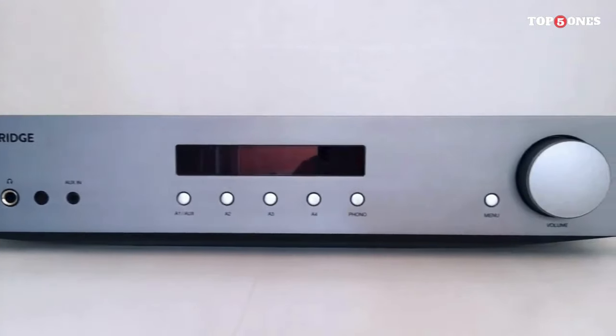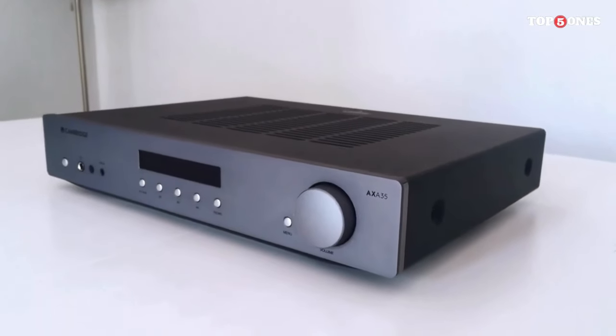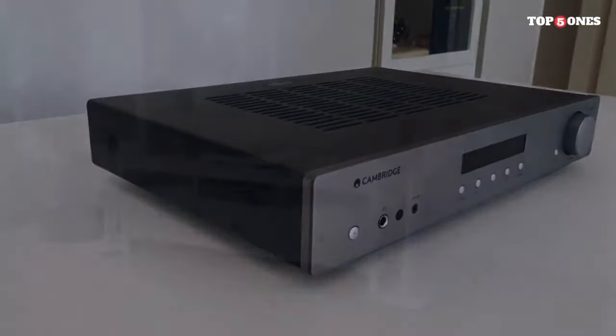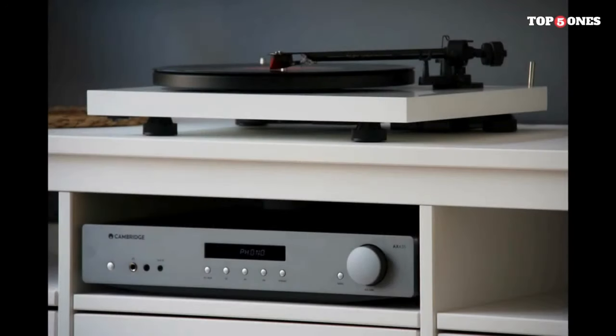Number 3: Cambridge Audio AXA 35. The AXA 35 boasts a sleek, minimalist aesthetic with a brushed aluminum finish that exudes sophistication. The build quality is top-notch, showcasing Cambridge Audio's commitment to both form and function. The well-organized front panel houses the controls, giving the amplifier an elegant and modern look that will complement any audio setup.